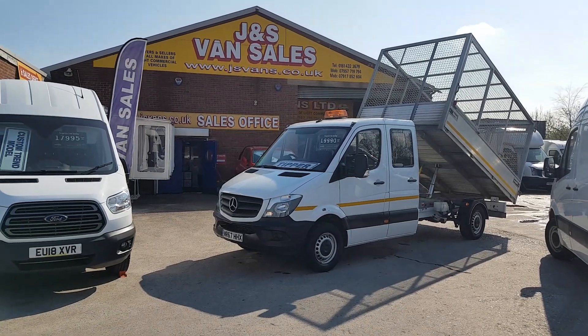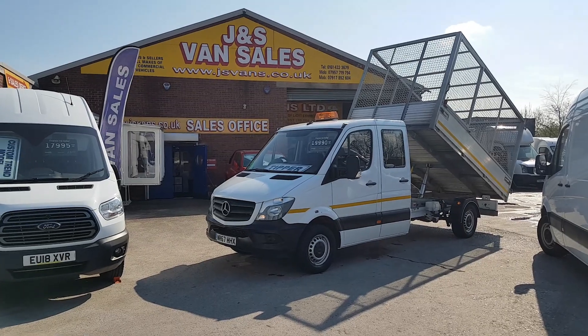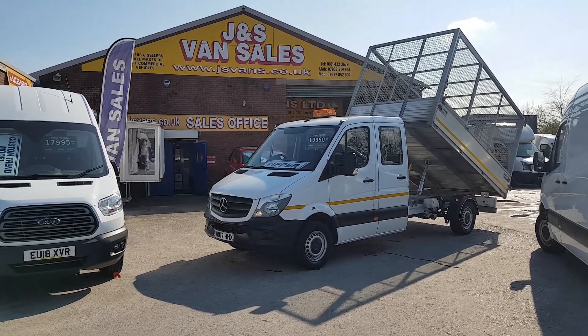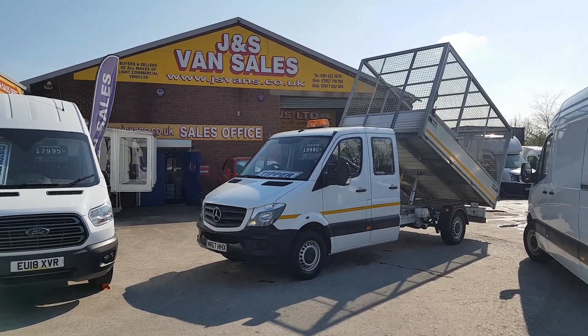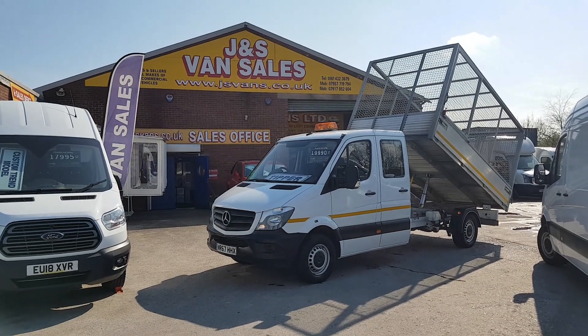If you're looking for finance, just go to jsvans.co.uk, find the vehicle, click on the picture, watch the video and look at the pictures there. Read the information — the apply button is there for finance if that's what you require. Anything else you'd like to discuss, just drop us an email or give us a call.